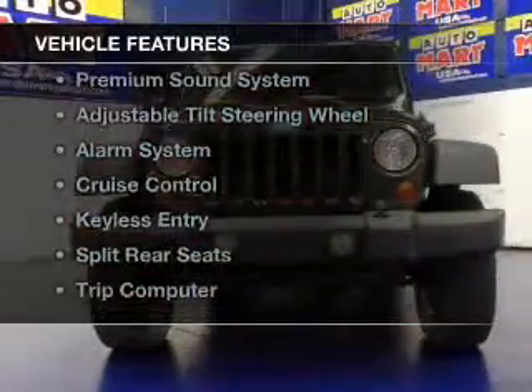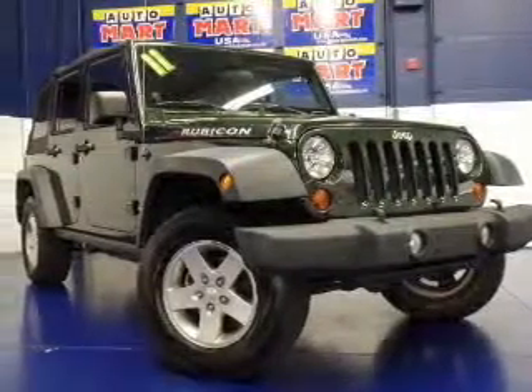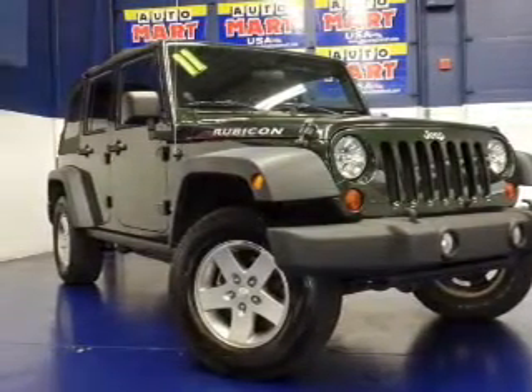The features include Hill Start Assist, Sirius XM Satellite Radio, Digital Audio Input, a Premium Sound System, an Adjustable Tilt Steering Wheel, and an Alarm System.